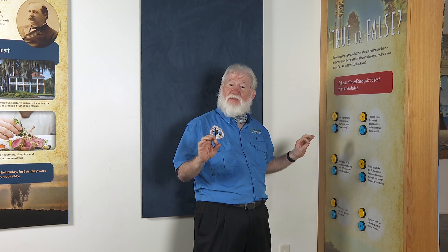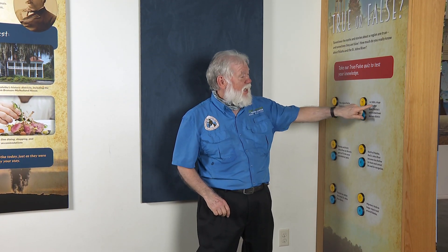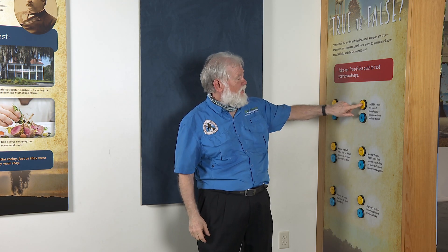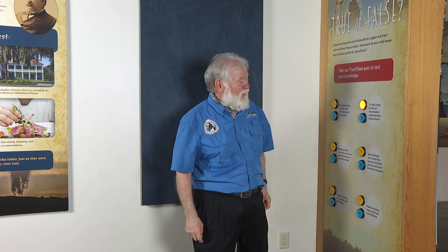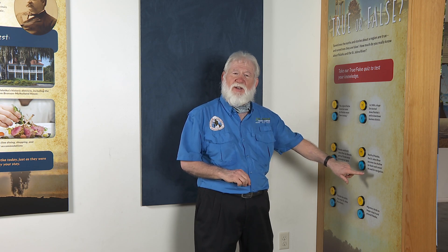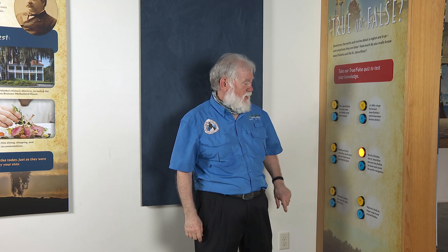Remember the big fire? In 1884, a huge fire burned down Palatka's entire downtown business district — true. And another question: north of Palatka, the St. Johns River becomes too shallow for boats and cannot be used for navigation. Actually, the river boats were able to get to Palatka — it was plenty deep enough. It got shallow further north, and that's exactly how Palatka got started: from the river boat traffic up and down the St. Johns River.